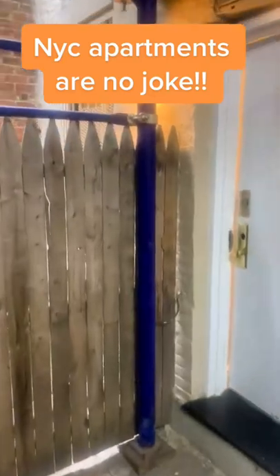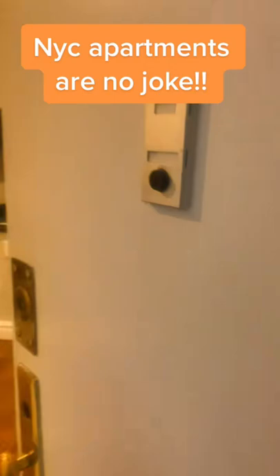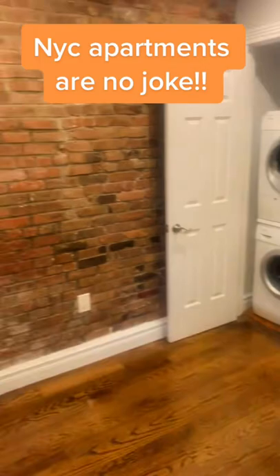You're going to want to watch this video all the way through. I sideline as a real estate agent, and today I had the pleasure of showing this one bedroom. So first we step in — let's get straight to it — the living room is right there in the front.